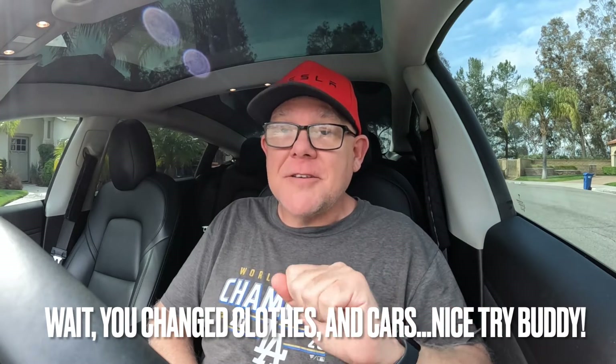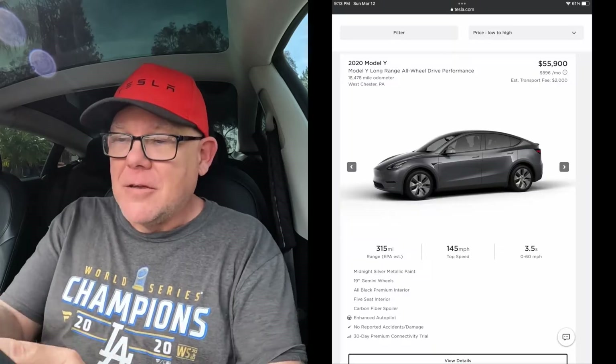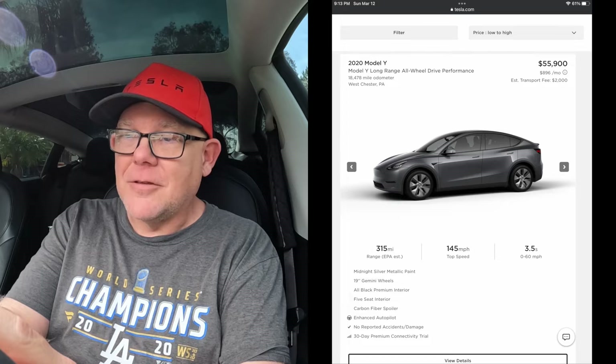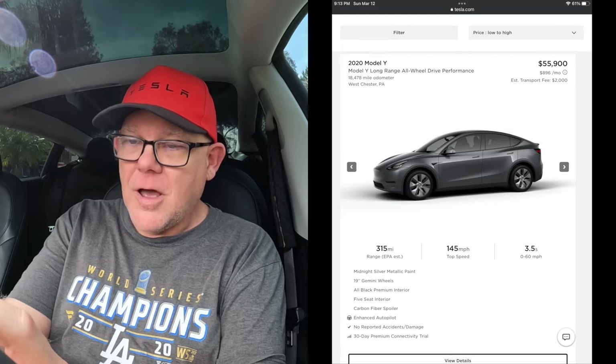Finally, there's this listing I came across that's actually from the Tesla.com store — coming right from the source. This one is so bizarre and unbelievably weird I had to share it, because I wouldn't even consider this car a Tesla Model Y performance. Looking at a 2020 Model Y listed at $55,900 with 18,478 miles on the odometer.